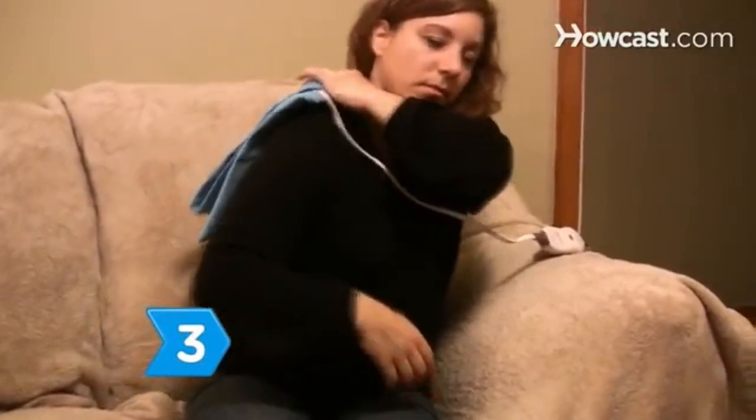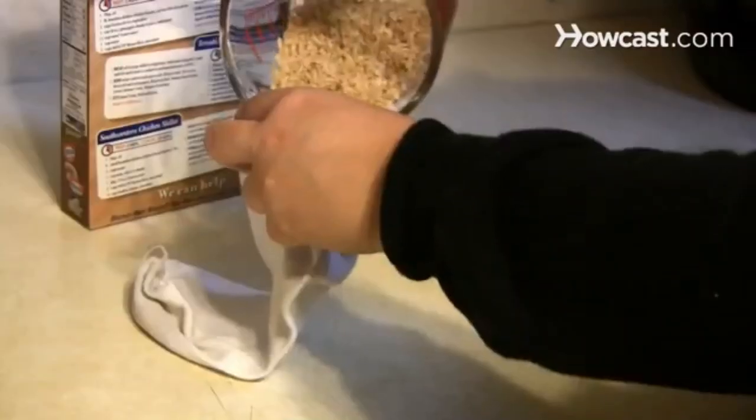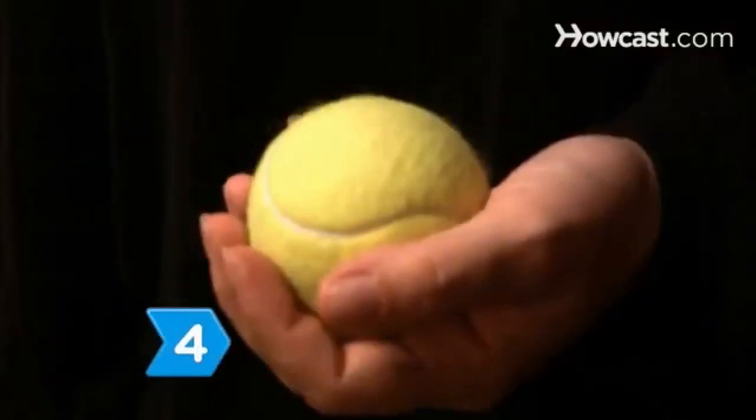Step 3: Apply a heating pad to the knot to relax the muscle for 30 minutes at a time. You can make a heating pad yourself by filling a sock with uncooked rice, putting it in the microwave for a few minutes, and applying the hot sock to the knot.